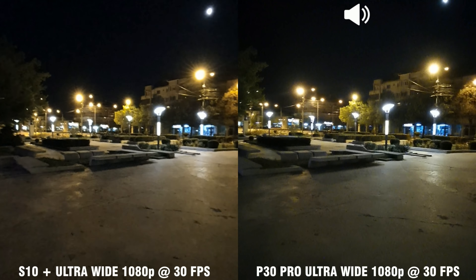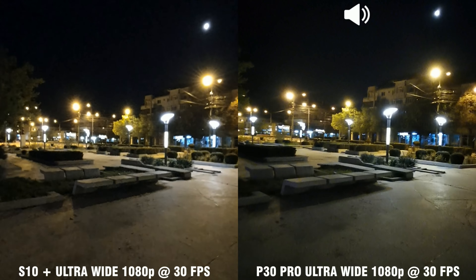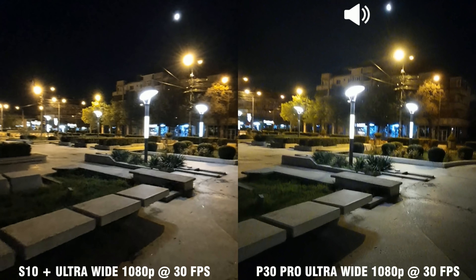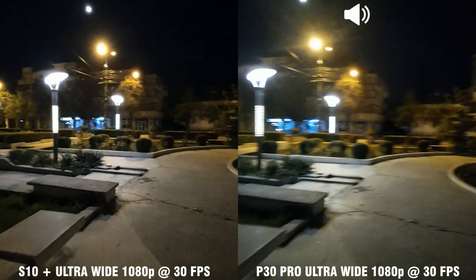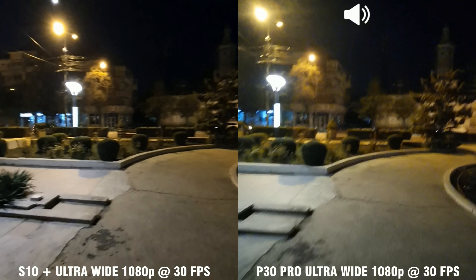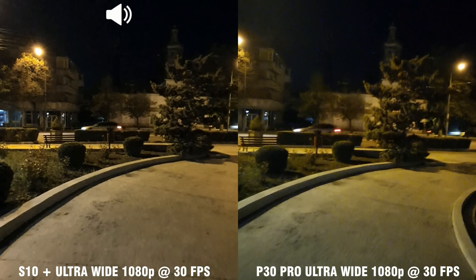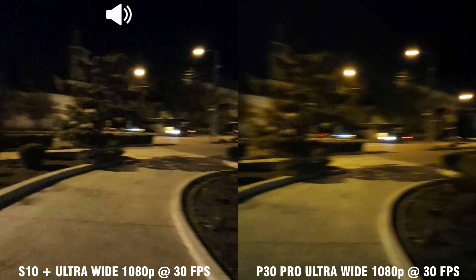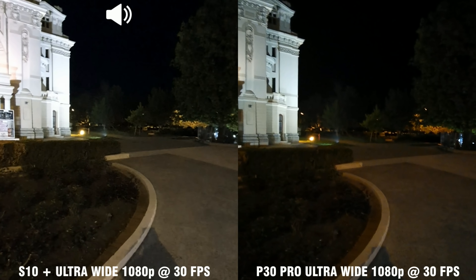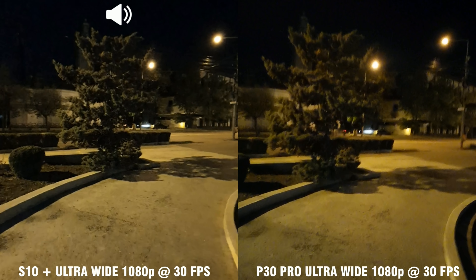And this is ultra-wide 1080p video. The Galaxy S10 is still on my left and the Huawei P30 Pro on my right. The S10 seems to be slightly brighter, but that might be the brightness on my screen — it remains to be seen when I download the videos onto my computer.